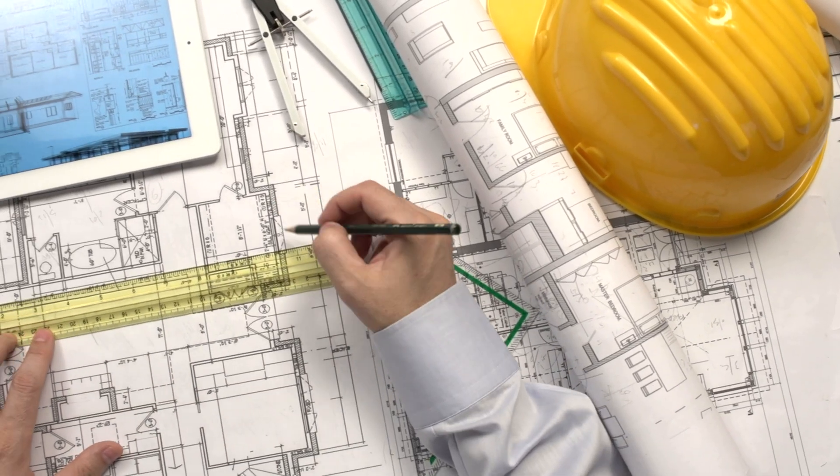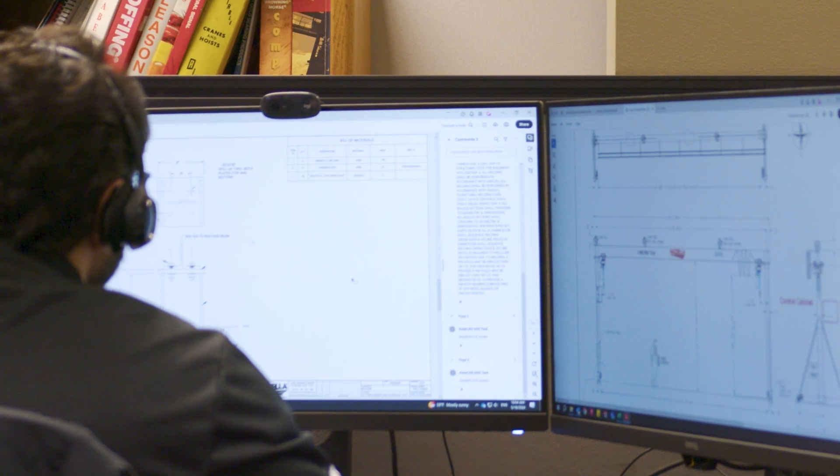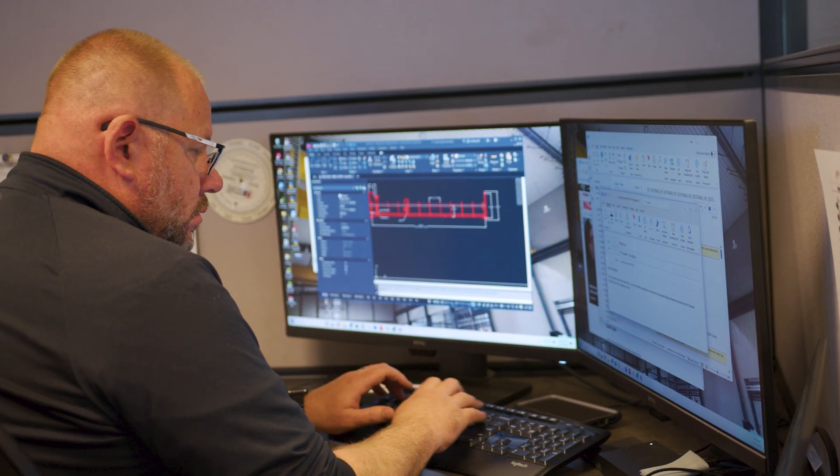If it's a new building, our approval process is a little bit different — we'll deal with the building designer or engineering company to get the new building drawings and from there we can lay our crane system into that. Making revisions to approval drawings is not an issue; we try to turn around revisions as quickly as possible to keep the project moving.